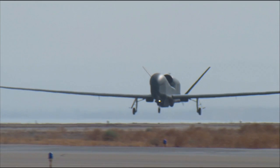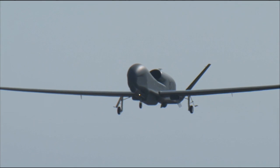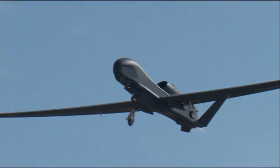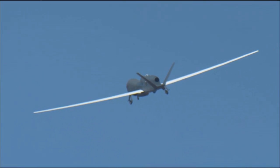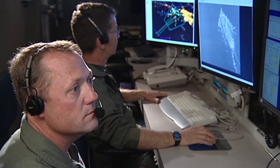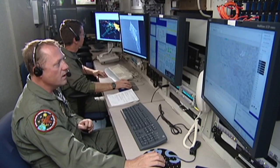A fictitious scenario, but this simulation makes the role of AGS clear. The system comprises high-altitude, long-endurance, unmanned aerial vehicles, or UAVs, supported by ground capabilities. It can monitor and analyse data almost in real time.